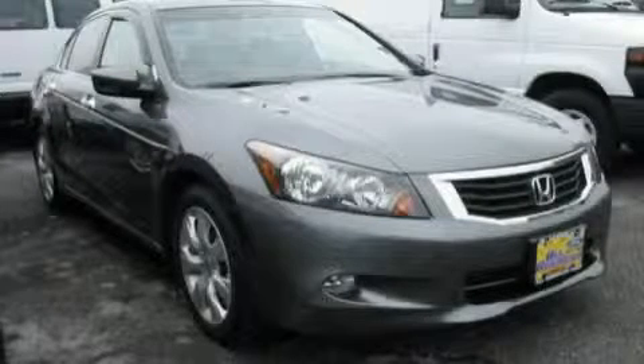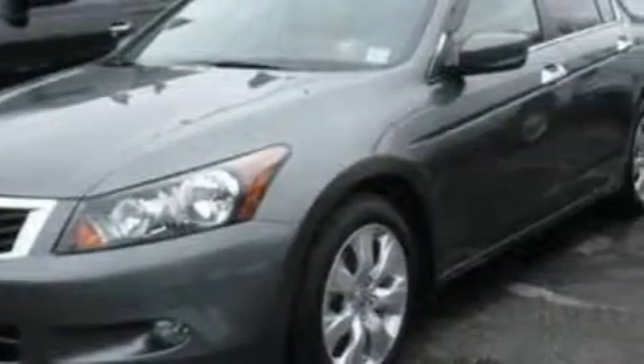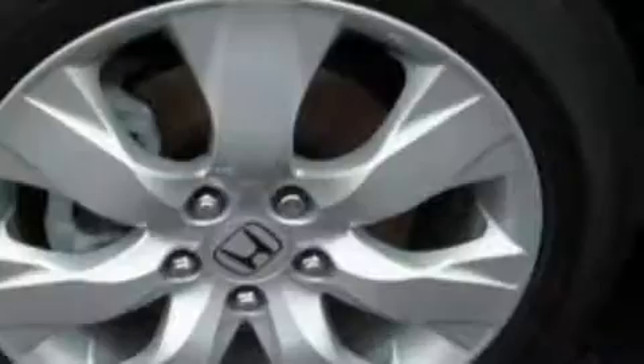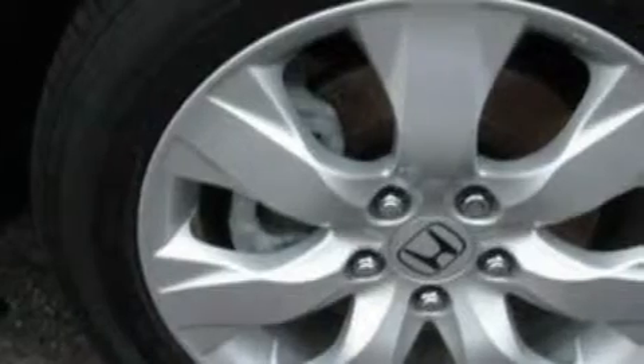This is a 2009 Honda Accord. Complementing this Honda's contemporary styling is a stunning array of desirable features, which include a heated passenger seat, a power sunroof, a premium audio system, an in-dash CD changer, dual airbags, and an anti-lock braking system.